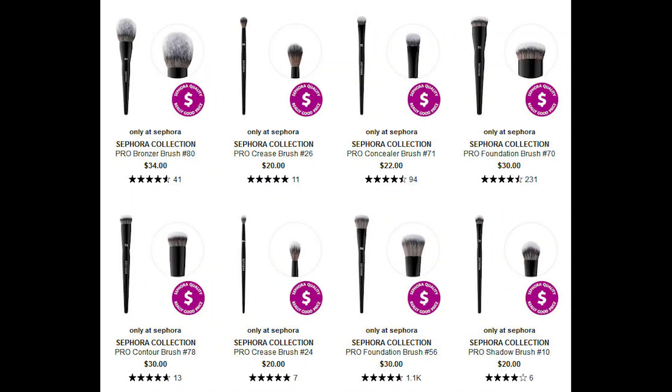First, I want to remind you to check out Sephora's Pro Brush line. We know that it's going to be 30% off, their Pro brushes are fantastic, and they are definitely worth the investment, especially at the discounted price point.